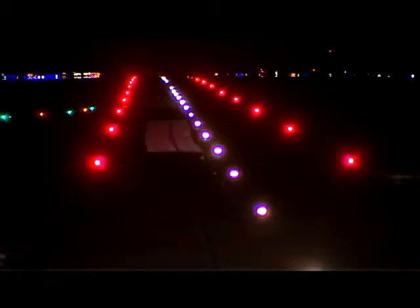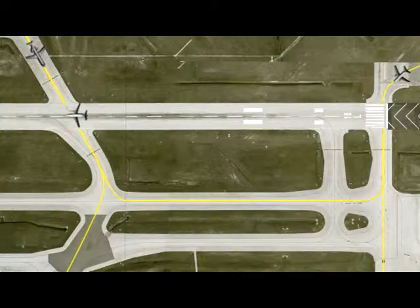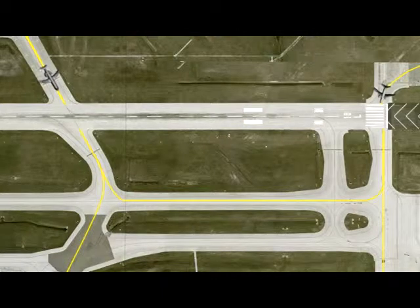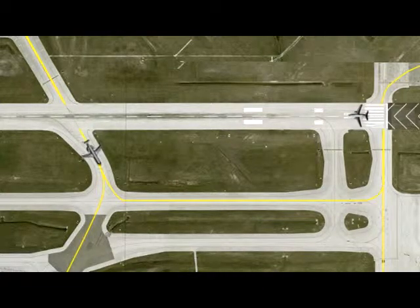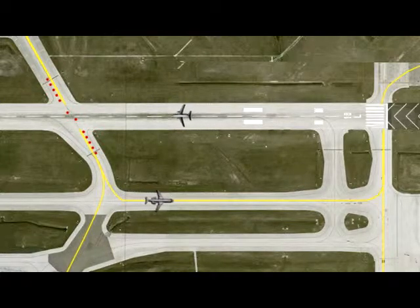Takeoff hold lights, also referred to as THLs, are red and located on a runway's takeoff hold area. THLs are illuminated when an aircraft is in position on a runway's takeoff hold area and an aircraft or vehicle is on the runway somewhere in front of it. THLs turn off when the aircraft or vehicle is exiting the runway and is no longer a hazard to the departing aircraft.